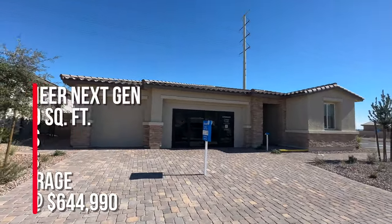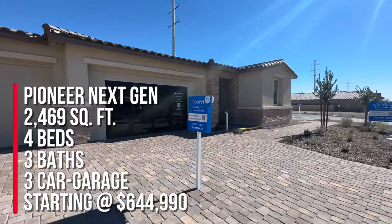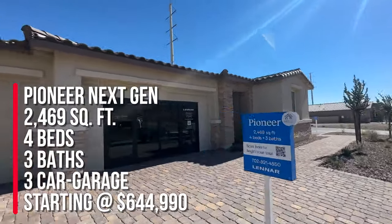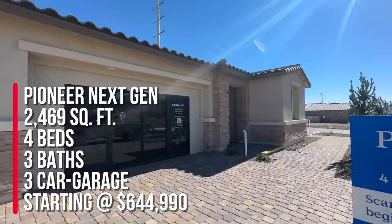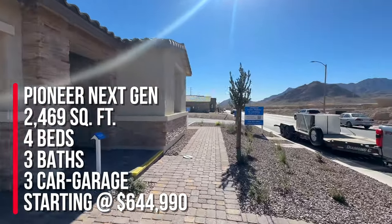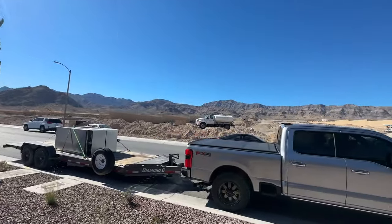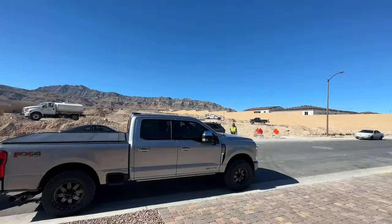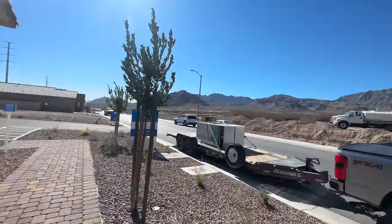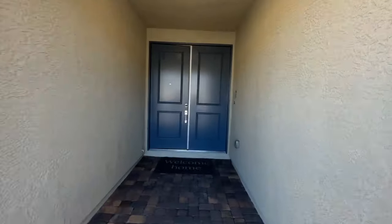We're going to take a tour of the Pioneer, which is 2,469 square feet, four bedrooms, three baths, and a next-gen suite with a three-car garage. Base price starting at $644,990, which I think is a pretty good price point. This is up here in the northwest part of the valley off of Ann Road and the 215, really close to Sky Hills and Providence Master Plan Community.